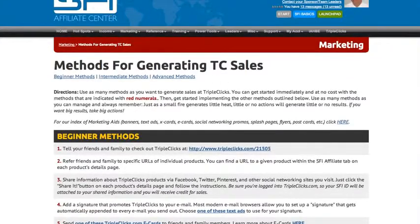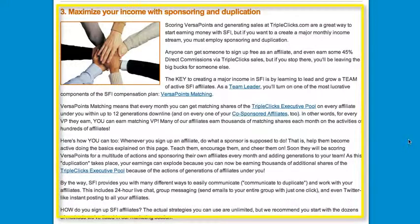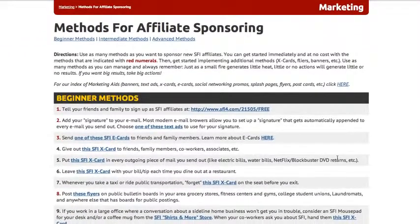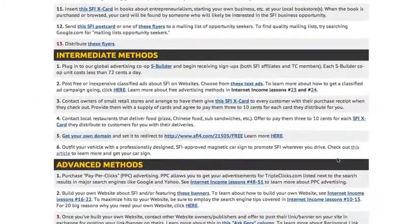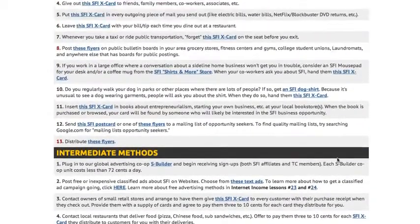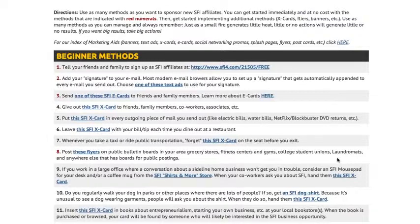Number three in SFI Basics is sponsoring affiliates. To get started sponsoring affiliates, click this link. This is our page of methods you can use to sponsor affiliates. There are free beginner methods, intermediate methods, and advanced methods. Review all of the methods, but we recommend you start with the beginner methods and work your way up to intermediate and advanced.